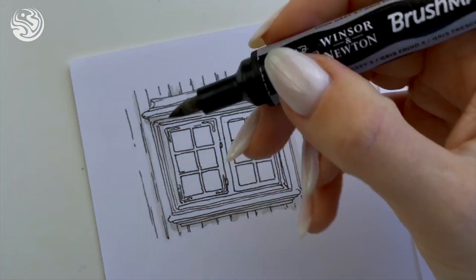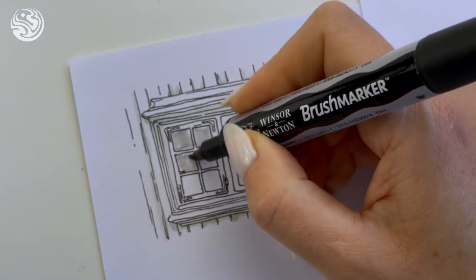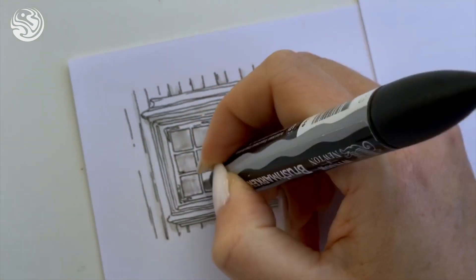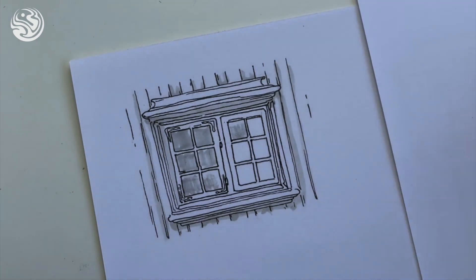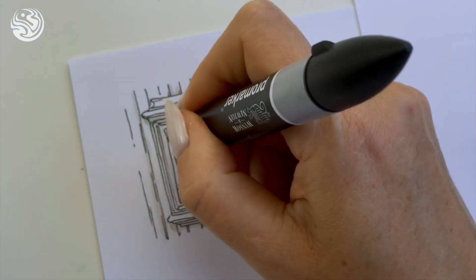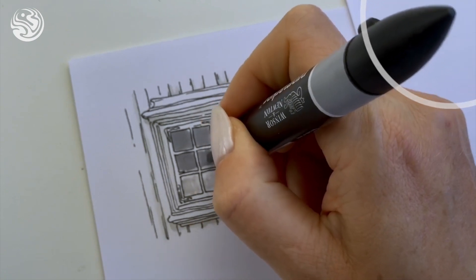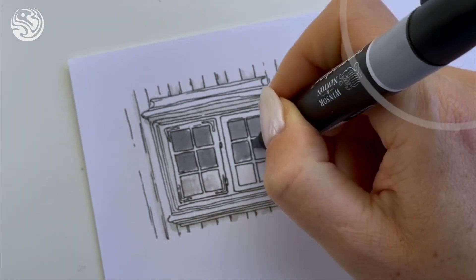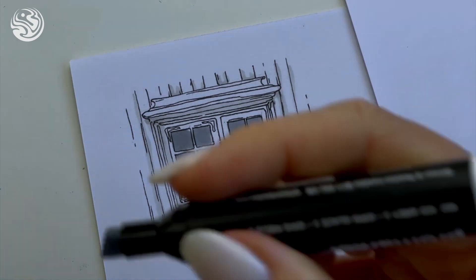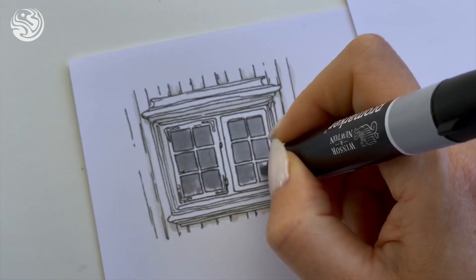I'll be sharing interesting information while adding some colors with my alcohol-based markers. The material is very light, and the window is quite a small size. If you pay attention, only the left part of the window can be opened. That means in this region, people don't need to open windows much to refresh the space inside the building — which tells us it's quite cold there.